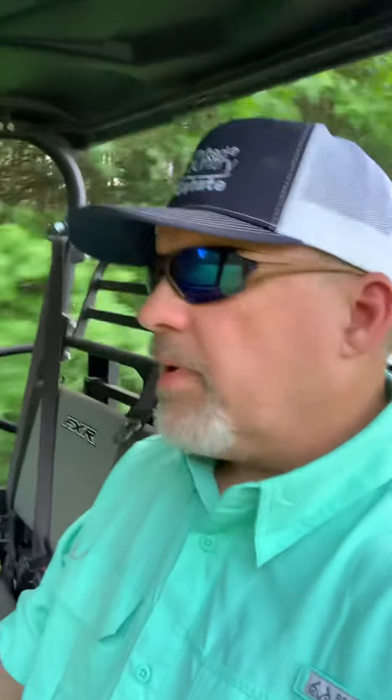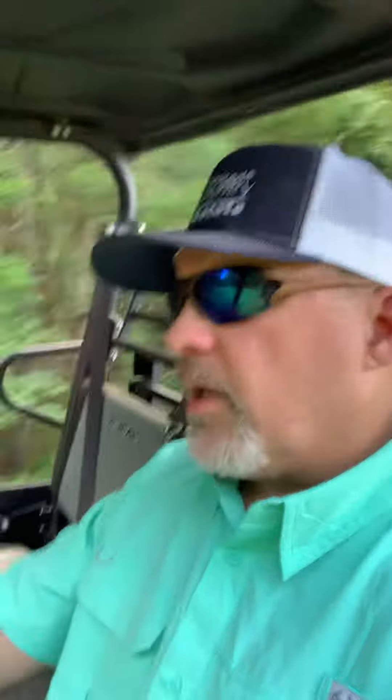Having those big bucks or big bears and different things like that can really make a difference when it comes to selling your property. We've got some game cameras going on different properties right now, and literally within minutes of setting the first camera up, we were getting bear on camera.